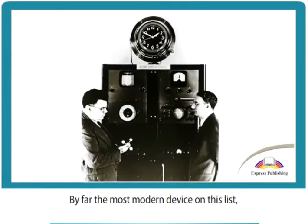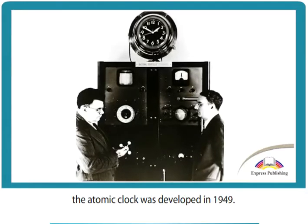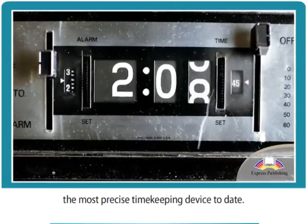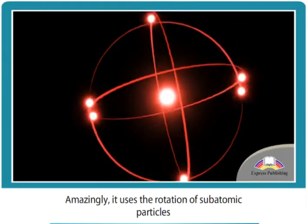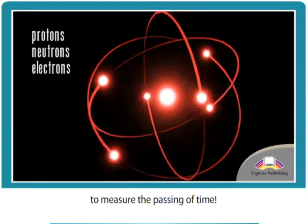By far the most modern device on this list, the atomic clock was developed in 1949. It is accurate to a couple of seconds over several million years, making it by far the most precise timekeeping device to date. The atomic clock is incredibly advanced. Amazingly, it uses the rotation of subatomic particles to measure the passing of time.